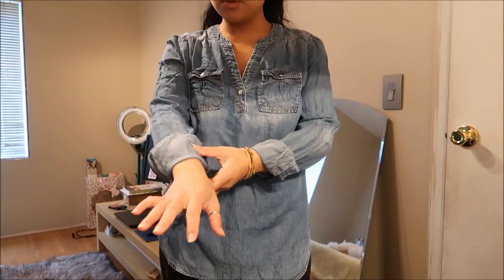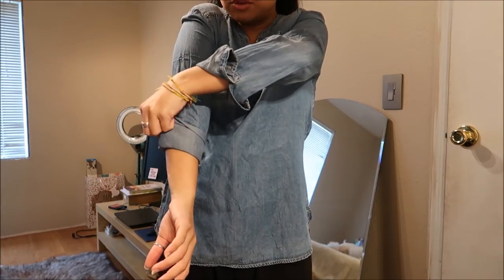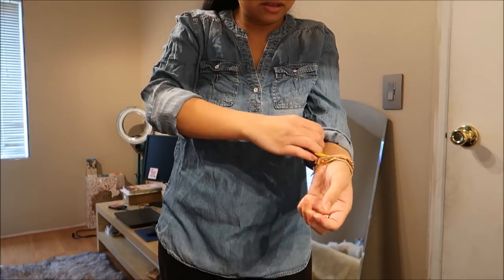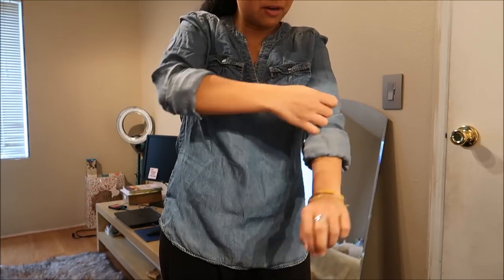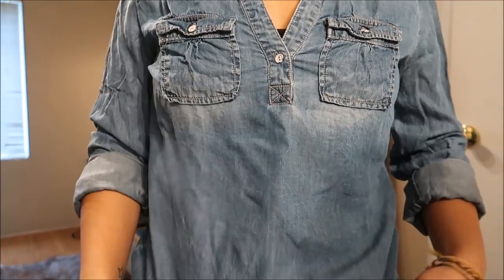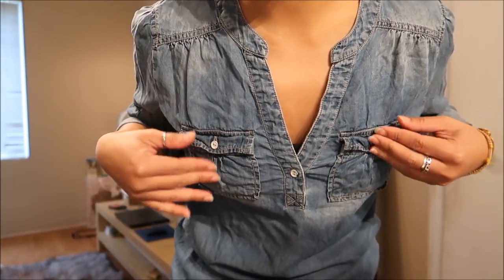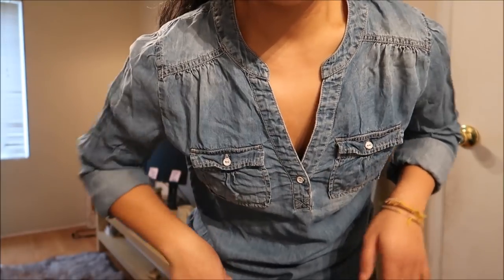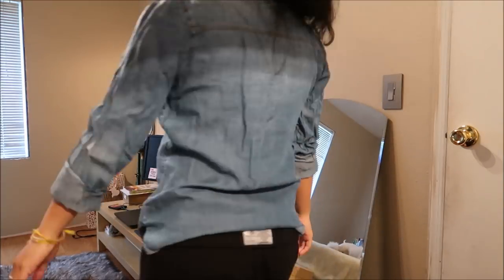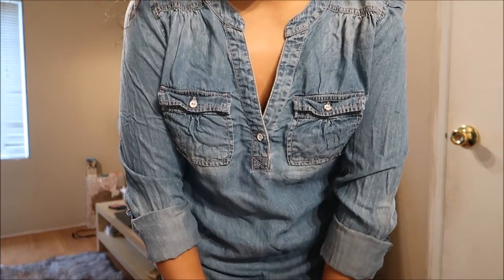This is a jean-type tunic top by Anna in a size small. I'm rolling up the sleeves here because they always look better that way. It is a light jean material and it has breast pockets. I just don't really have anything like this in my wardrobe so I really liked it. This doesn't have a price tag on it either.